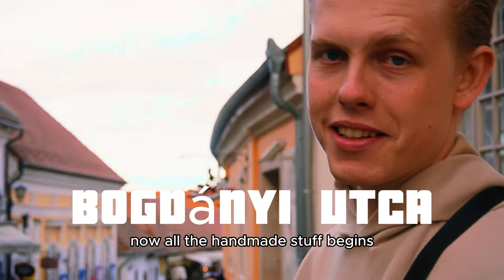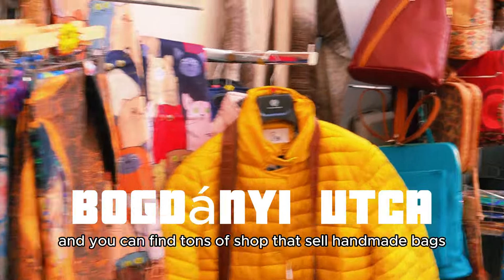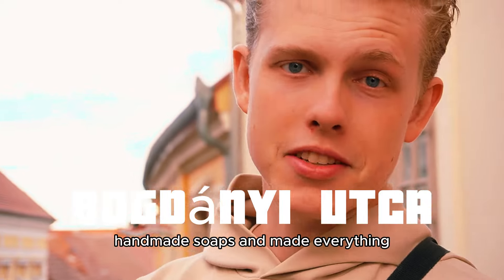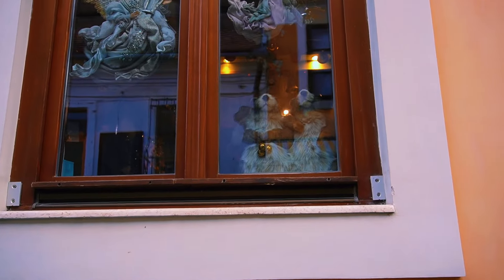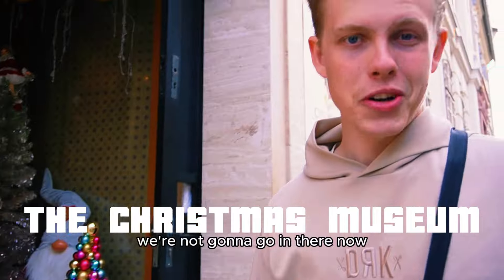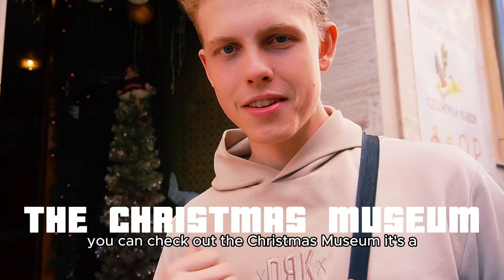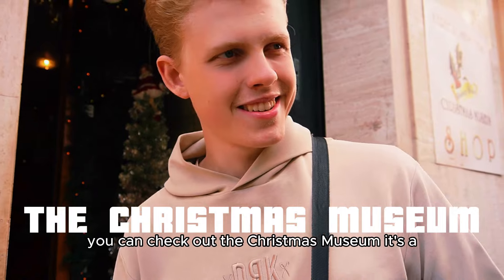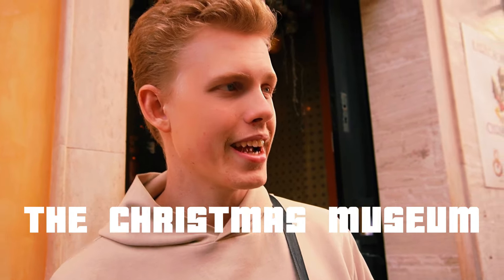Now all the handmade stuff begins. This is the Bogdányi Utca and you can find tons of shops that sell handmade bags, handmade soaps, handmade everything. We're not going to go in there now, but if you are into Christmas in the summer, you can check out the Christmas Museum. They like Christmas in Hungary any time of the year.